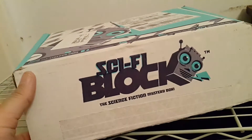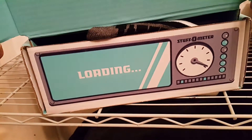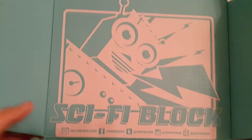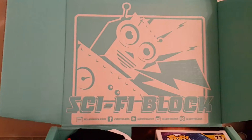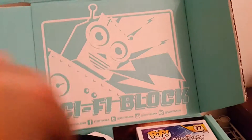Without any further delay, let's just open it up and see what's inside, shall we? Start off with the logo right there. I love their logo, man. It's really, really futuristic and cool. And again, it reminds me of Future Theater with Bill and Nancy Burns.